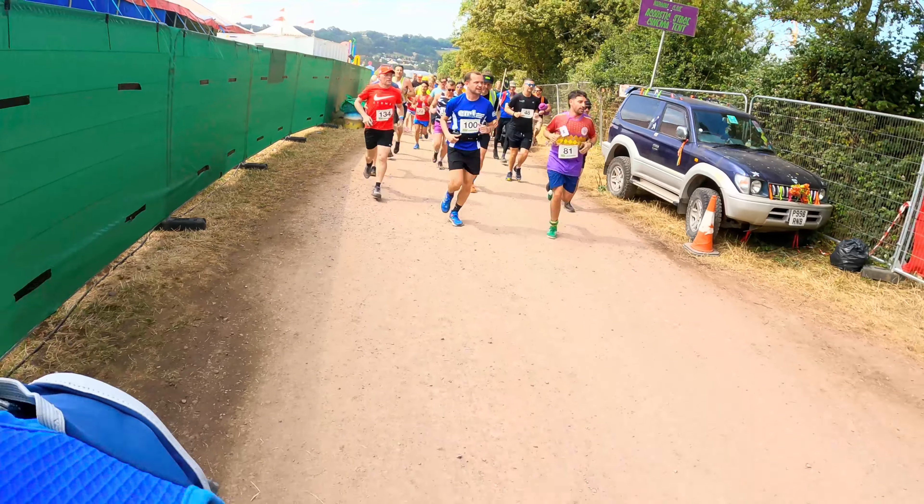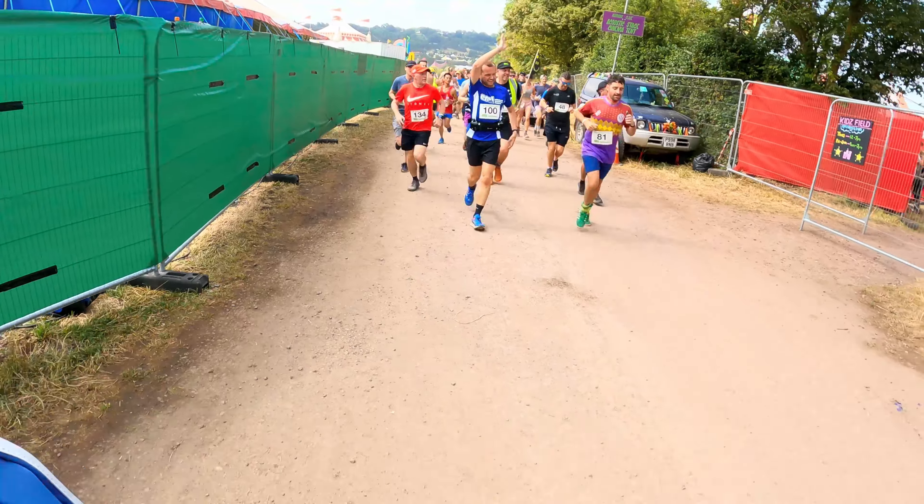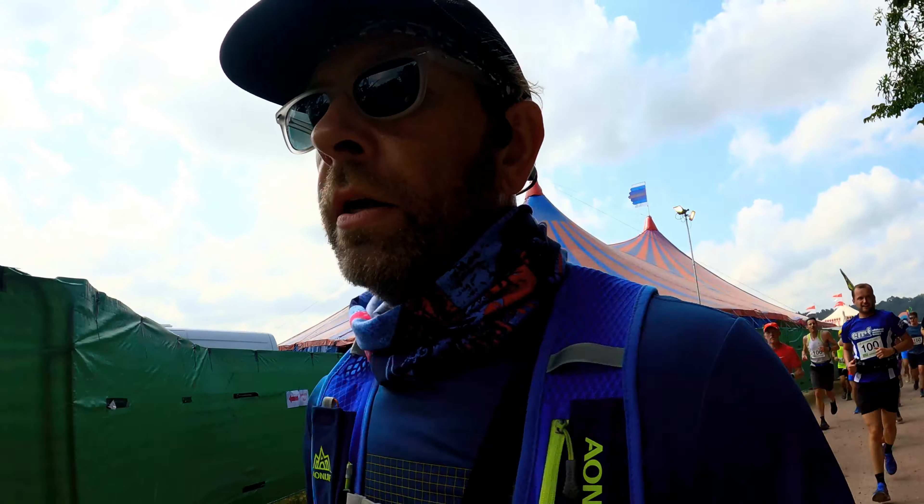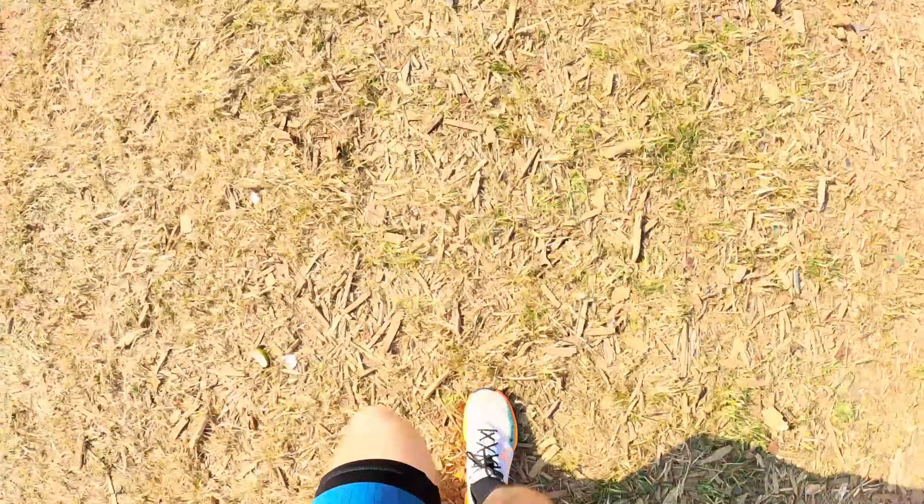At Glastonbury this year they were my go-to trainer for a group run around the festival site — I'll link to that video — as well as becoming my daily wearer, clocking up 50 kilometers of walking across the course of the week. I did take walking boots with me, but having worn them for half a day at the beginning of the festival, I switched over to the Pegasus Trail as they were so much lighter and more comfortable to be in all day.